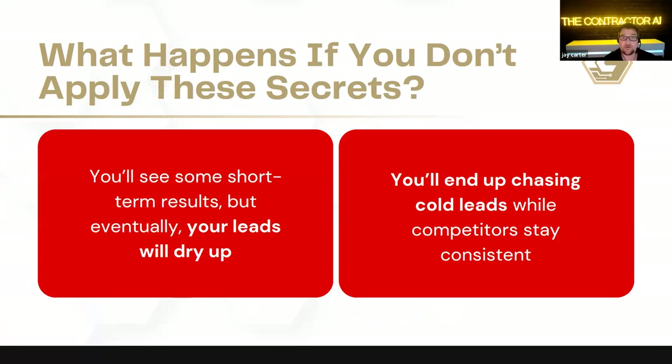Getting back to what happens if we don't apply these secrets — just these basic things. You'll see some short-term results, but ultimately your leads are going to dry up. We're going to still see a lot of inconsistency in your pipelines. You'll end up chasing cold leads while competitors stay consistent. You guys have got to make a decision about what you foresee your company being — are we a $1M, $2M, $10M, $20M operation? Even to do a million dollars now we have to be so clever with our time.